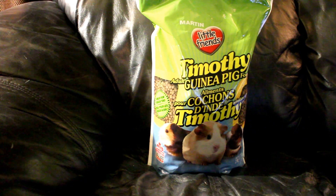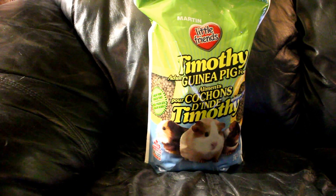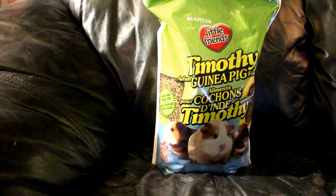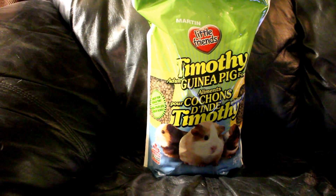To start, we have Martin's Timothy Adult Guinea Pig Food. I give them this every single day and I give them about an eighth of a cup. Batman really enjoys it, and the Riddler is just starting to get into it. I got him from the Humane Society tonight and he is taking to it like a champ.